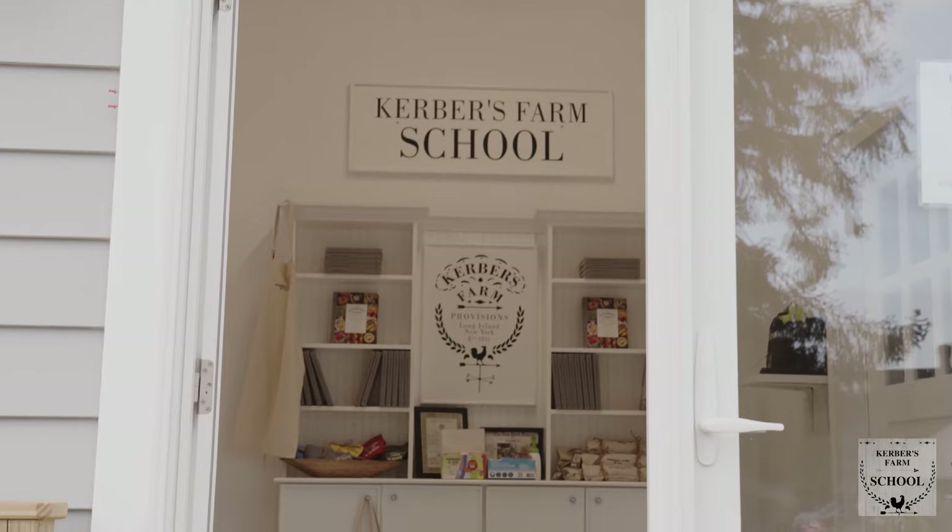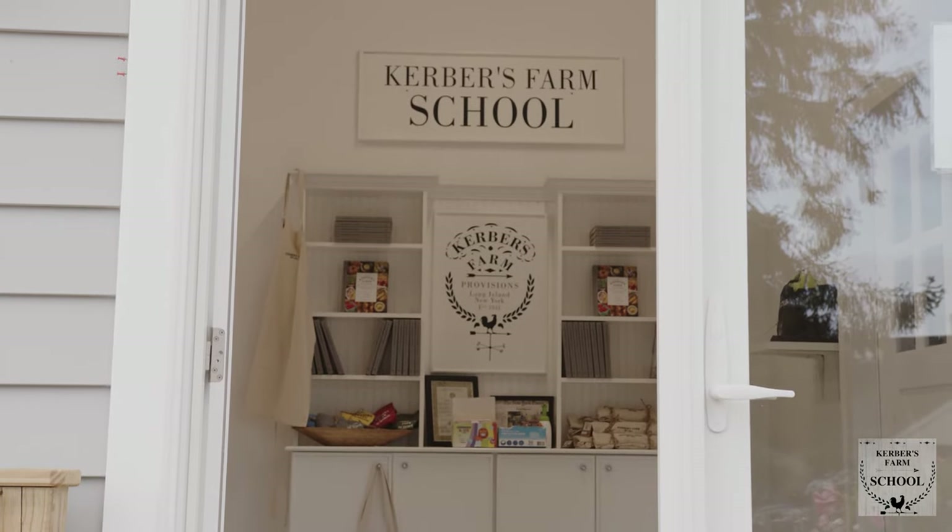Hey everybody, my name is Nick Volgaris and welcome to Kerber's Farm. We're standing in our new school. We converted one of these older barns here at the farm into this amazing 32-seat classroom. Kerber's Farm has this amazing little ecosystem where we're hoping to teach everyone what we're doing here and how easy it is to apply some of these practices at home.